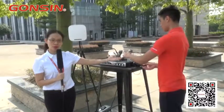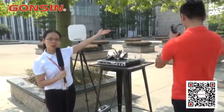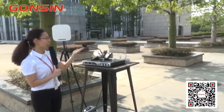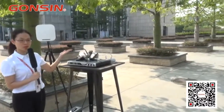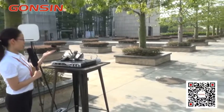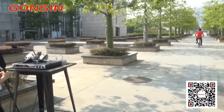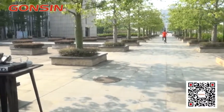Okay, now let me explain the test first. Lee will take the receiver and go to a far away position. Then I will speak my instructions into the interpreter console, and we test if Lee can carry out the correct instructions. Lee is taking the bicycle to the far away position.